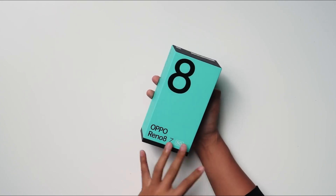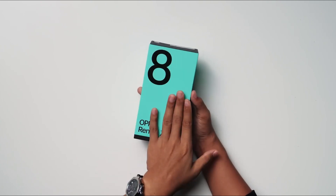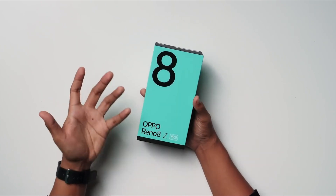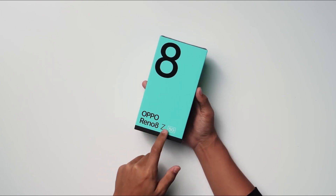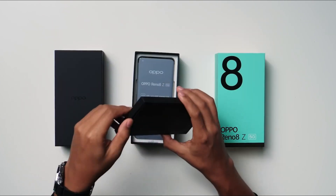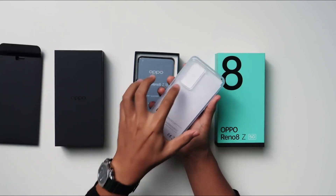Oppo Reno 8Z 5G was launched in Thailand. The phone comes with a 60Hz refresh rate 6.43-inch touchscreen display offering a resolution of 1080 x 2400 pixels at a pixel density of 409 pixels per inch.